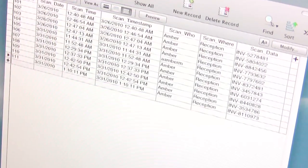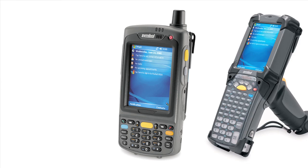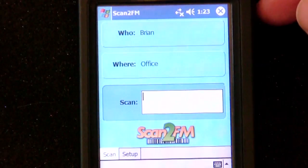Scan2FM software runs on your Windows Mobile or Pocket PC scanner with Wi-Fi capability. Just scan, and instantly your FileMaker server knows who, where, when, and what was scanned.